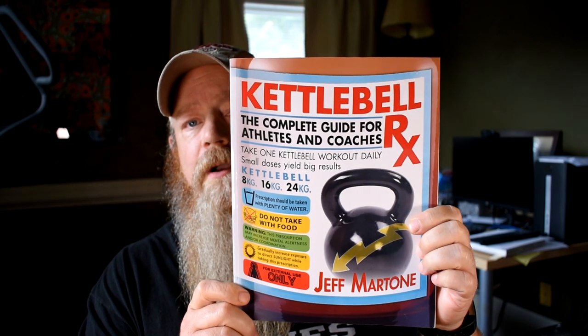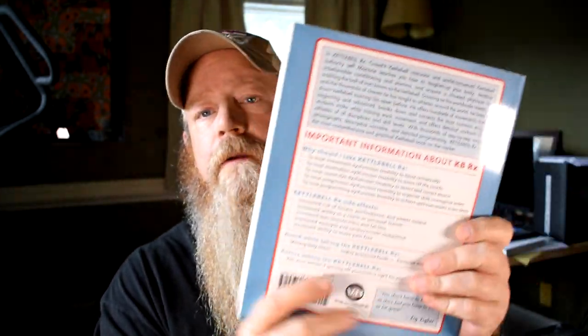The second book I purchased — since Tracy's book mostly covers the swing and a couple of variations — was a book by Jeff Martone called 'Kettlebell RX.' This is readily available on Amazon; you can find used copies on ThriftBooks and eBay. It's kind of geared towards trainers, which is one of the reasons I liked it. It really breaks down the moves and covers a lot of different stuff.